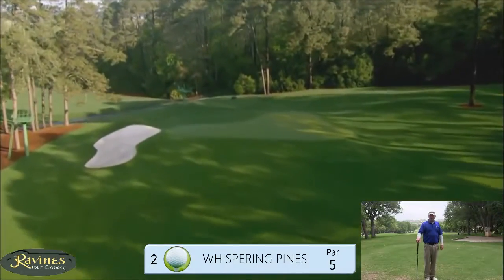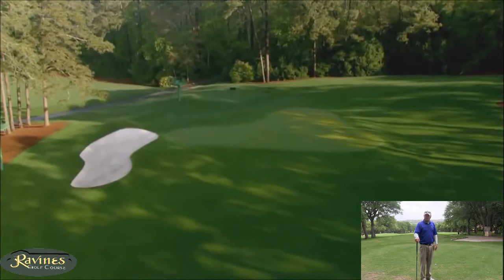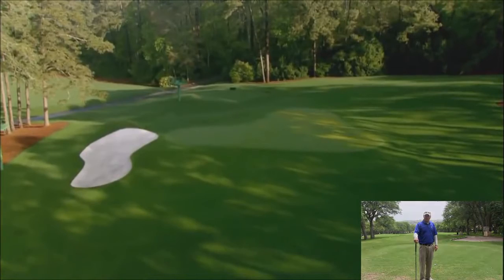Hello again, everybody. My name is Thor Lokey with the Academy Golf down in Lakeway, and today we're going to discuss playing golf. We're going to walk you through a hole here, kind of talk about some strategy and a couple of different ways to play it.